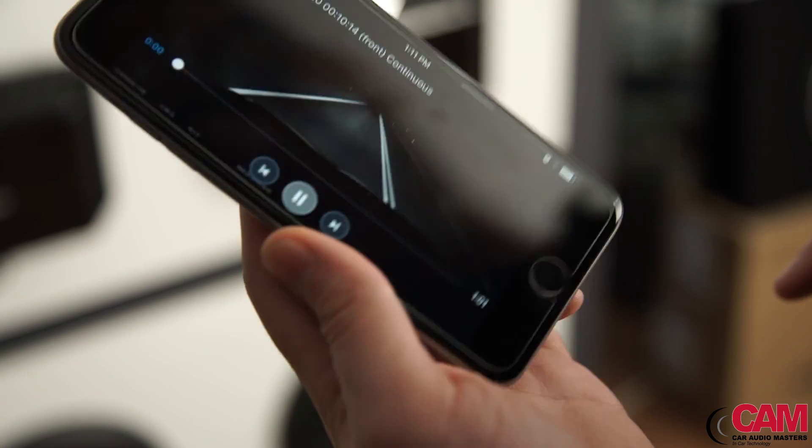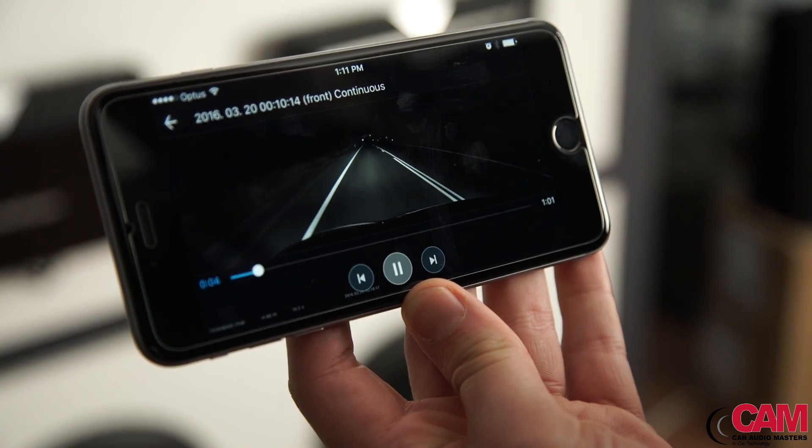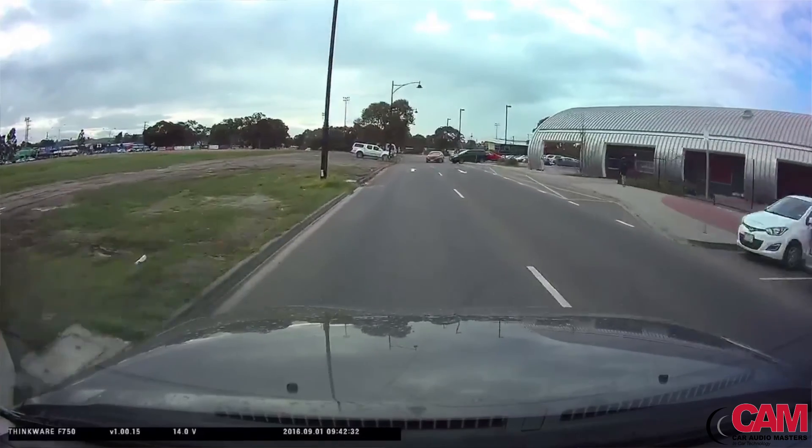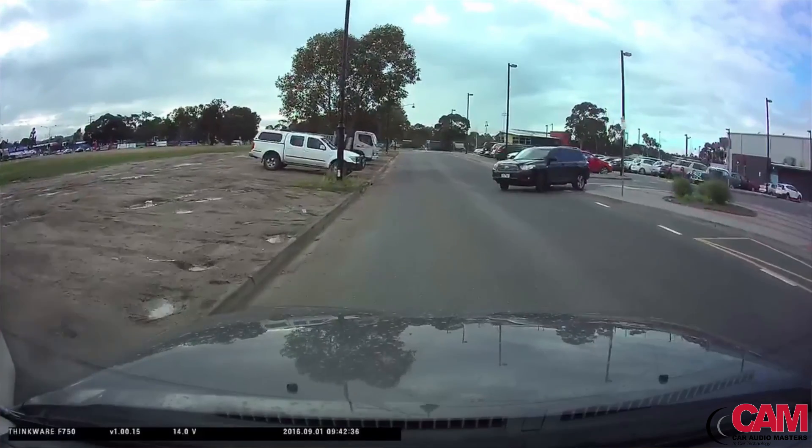When using the mobile viewer app, you can have immediate access to stored footage, recorded incidents, and also delete old files to ensure you retain the maximum storage space available. The mobile viewer app also allows you to conveniently update your dashcam direct from your phone, so there's no need to remove it or plug in additional leads.